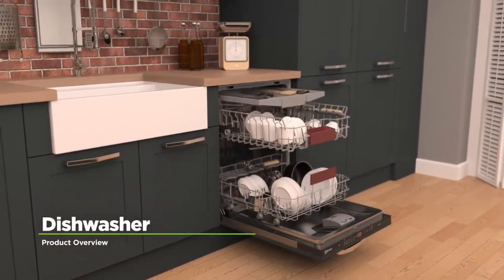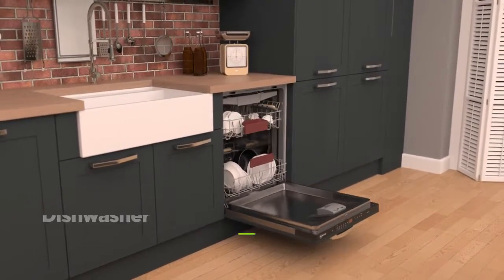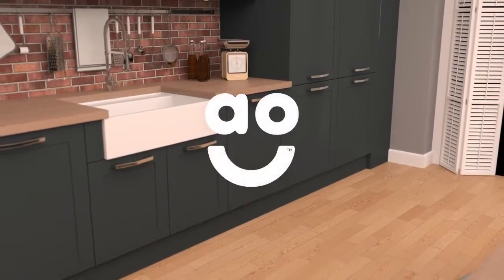If you're looking for a dishwasher with excellent build quality and innovative features, this fully integrated model from Neff is the perfect choice.